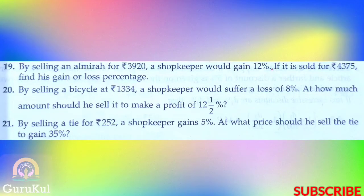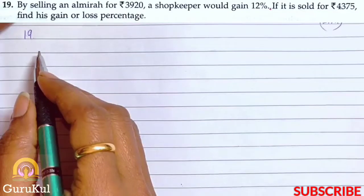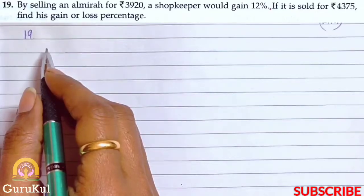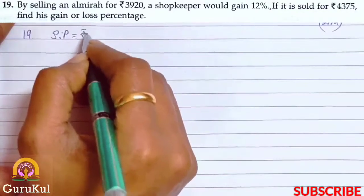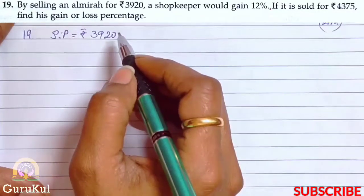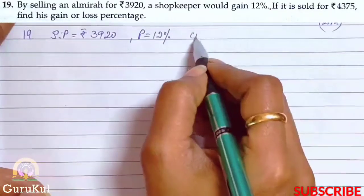Today I am going to start with part 7 of exercise 7.2. Question number 19: By selling an almirah for rupees 3920, a shopkeeper would gain 12%. If it is sold for rupees 4375, find his gain or loss percent. So here SP is equal to rupees 3920, and the shopkeeper made a profit of 12%. We need to find the CP first.